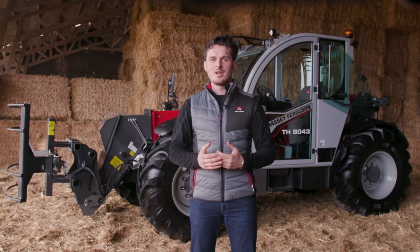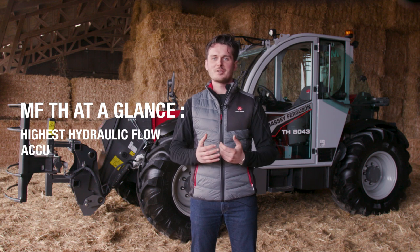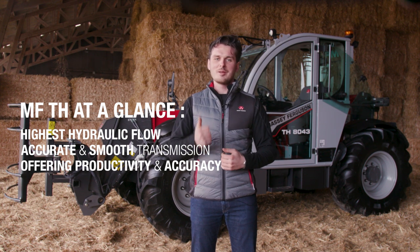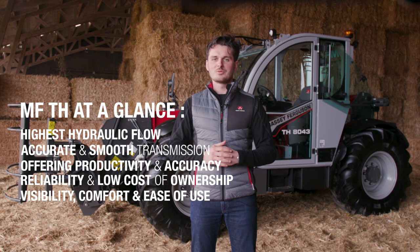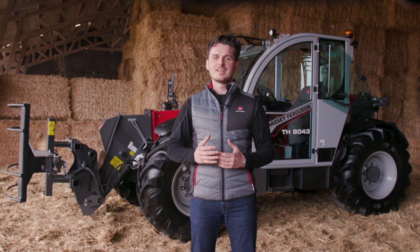To conclude, with this new telehandler, Massey Ferguson kept and even enhanced the best features. The highest hydraulic flow and very accurate transmission offer you productivity and accuracy. The strong chassis and component integration offer you reliability and low cost of ownership. And the best visibility and the new cab controls offer you comfort and ease of use. There is no doubt the MFTH will be your best asset for handling, loading and feeding.